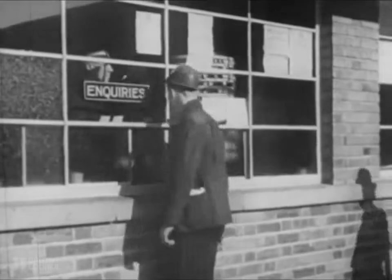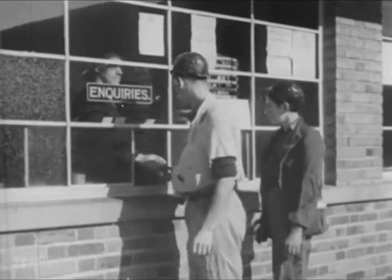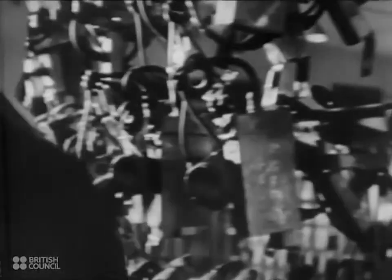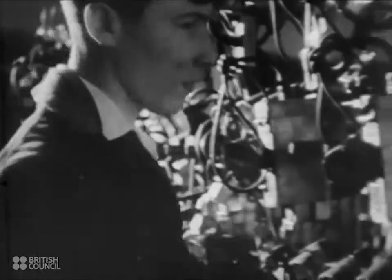The miners are supplied with numbered checks, which they take with them to the pit bottom and return when they finish work. Great emphasis is laid on each miner's personal safety. A cap lamp, worked from a light portable battery, is worn by each miner. This lamp leaves both hands free to work and gives a constant light.